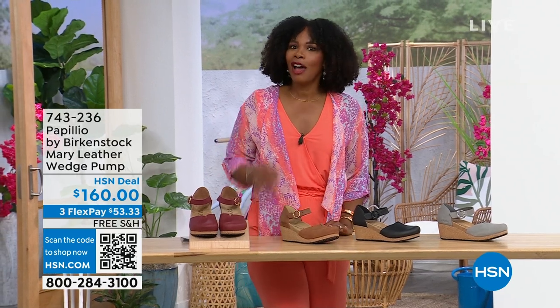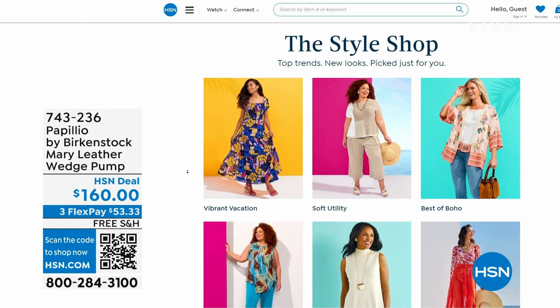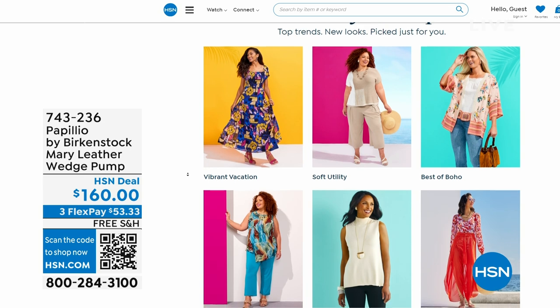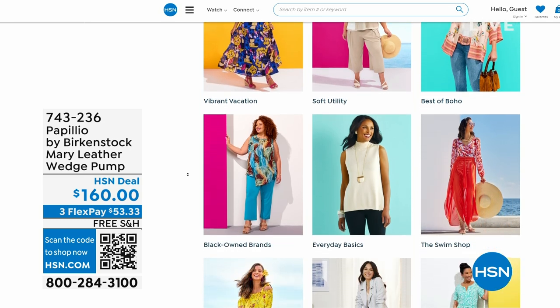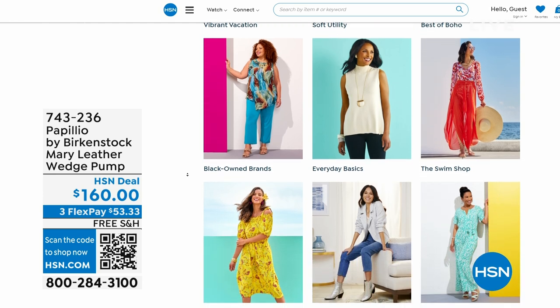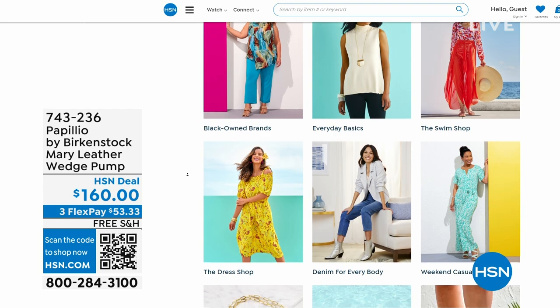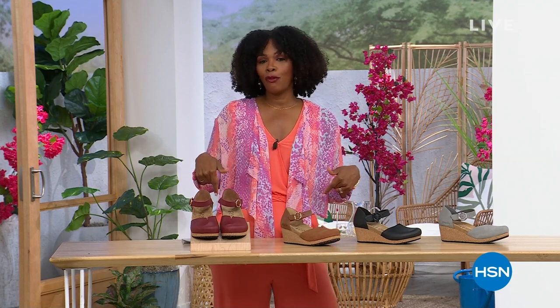A lot of you are shopping with us on hsn.com — while you're there, check out the style shop. Maybe you're looking for some vacation wear, basics, or accessories for summer. We've got them all curated in those easy-to-shop stores right there on hsn.com. You'll also find my outfit there as today's special and the topper. Stay with us — we've got so much more Birkenstock.